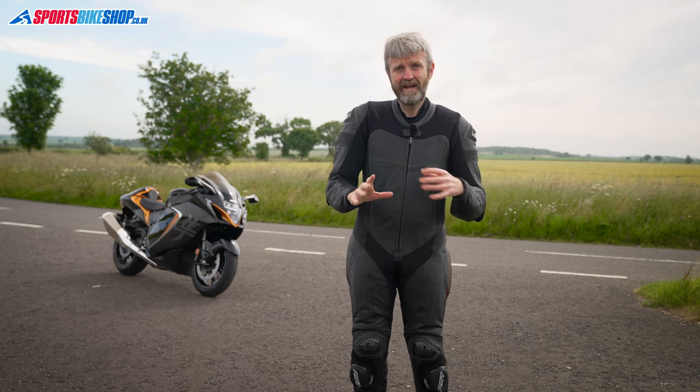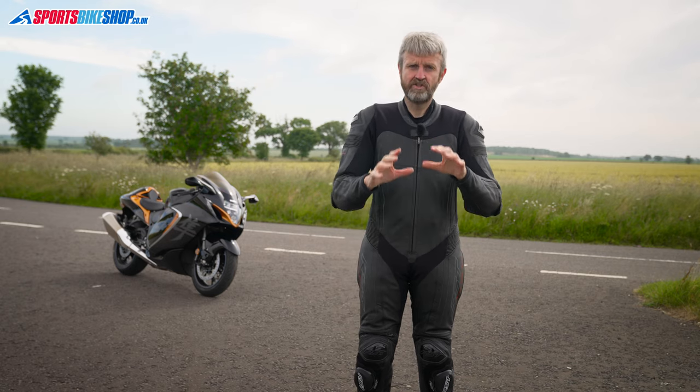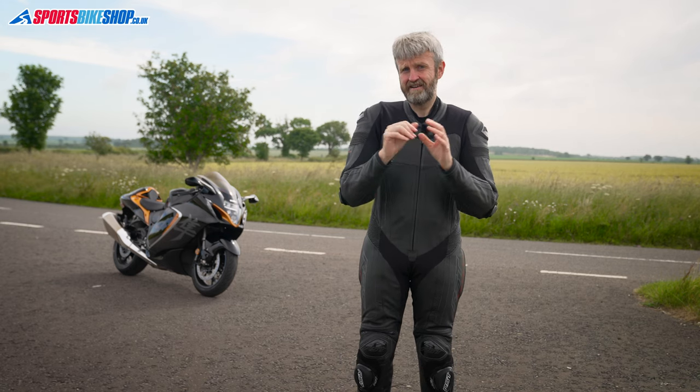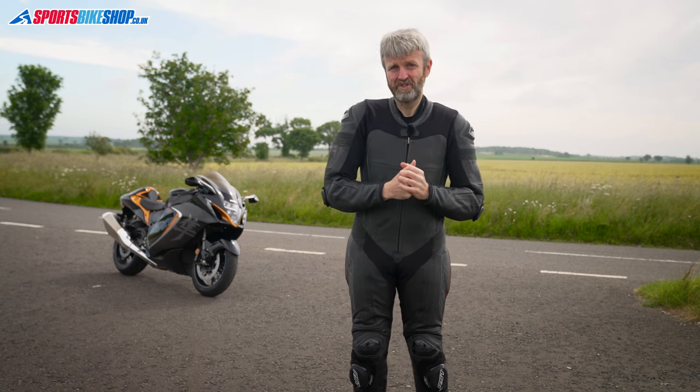As well as the airbag and integrated back protector, the suit includes a full set of limb armour. The shoulder, elbow and hip armour all meet Level 2 of the CE safety standard, while the knee armour meets the basic Level 1. Overall, the suit is rated to the highest AAA rating within the CE standard, showing it's up to the job of protecting you on track.